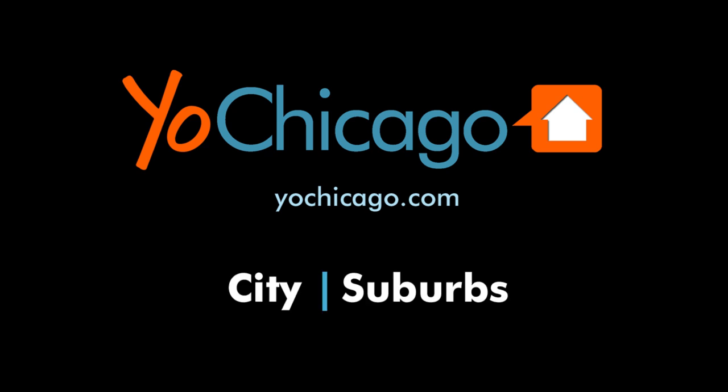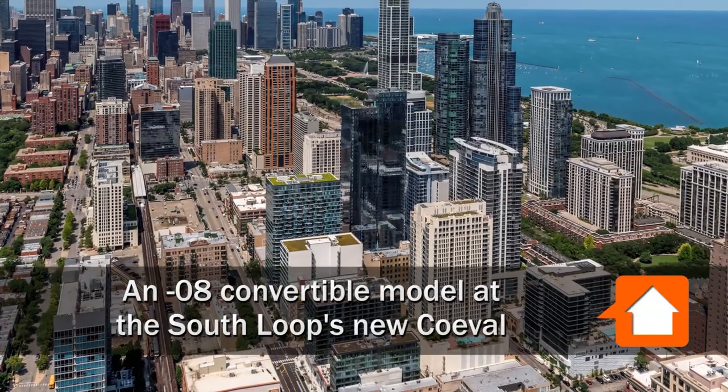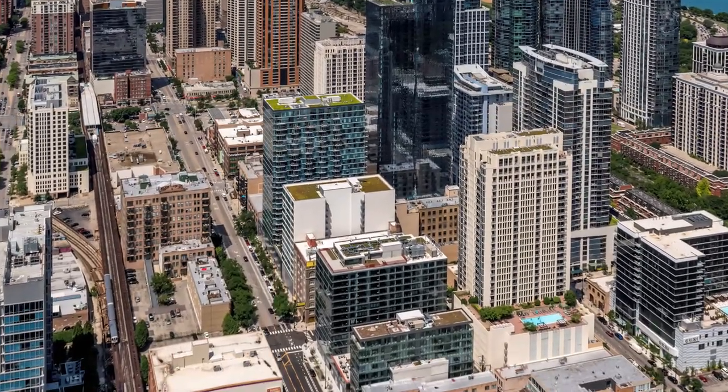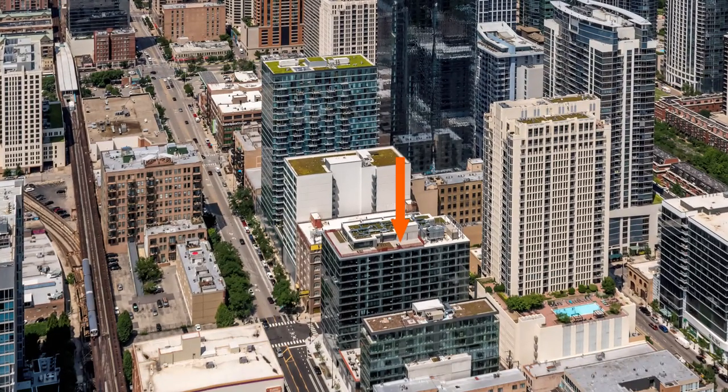This is Joe from YorkChicago.com. I'm headed to a convenient location in the South Loop, a short walk from Grant Park, dozens of bars and restaurants, Trader Joe's and Jewel Osco, and the CTA Transit Hub at Roosevelt Road for a walk through one of the apartments at the new Co-Eval.